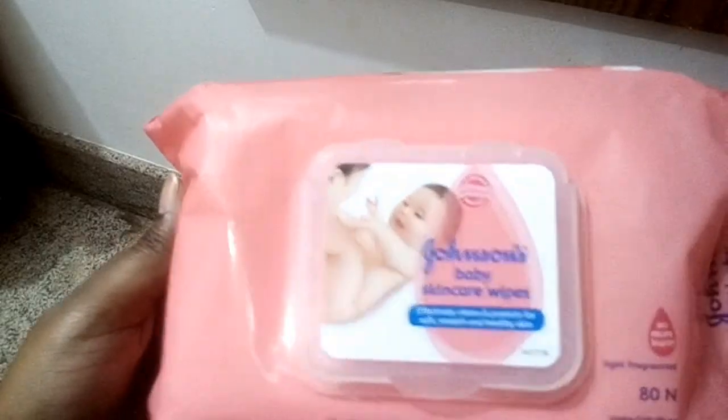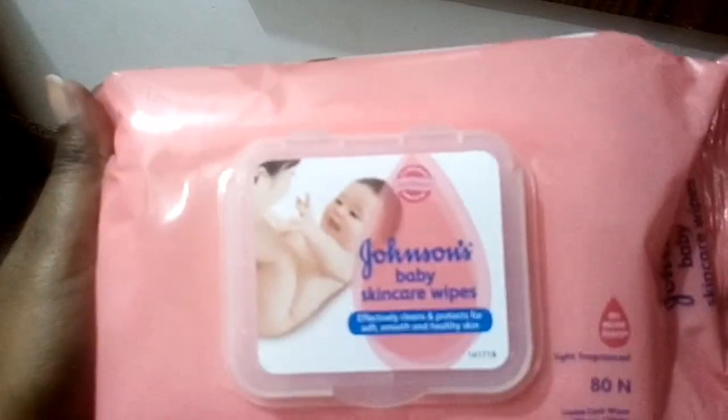I don't use a lot of makeup in my daily life, but the pollution — you have to cleanse your face. For that I'm using baby wipes or micellar water. I'm going to use the baby wipes. These baby wipes are alcohol-free and good for your skin, giving nourishment and removing all the dirt and makeup. I use one wipe to clean my face. I'm using this Johnson Baby Skincare Wipe, which is very handy for daily routines.